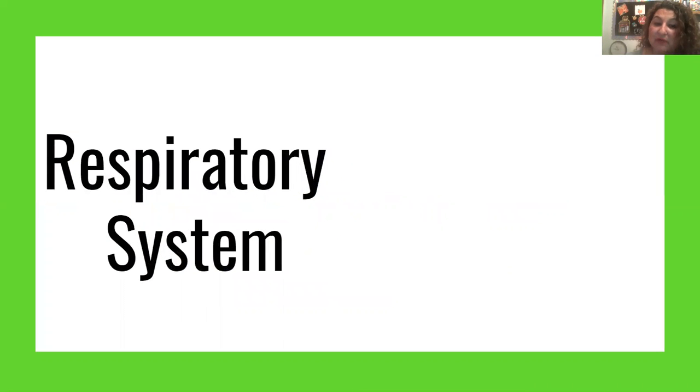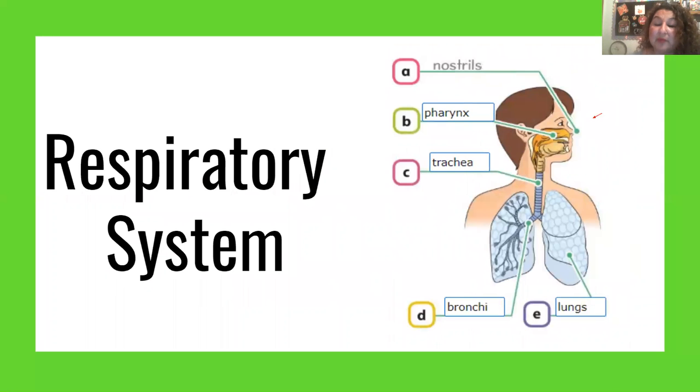Then we're going to see the respiratory system. This system is in charge of absorbing oxygen from the air so that your organs can work. It also cleans waste gases such as carbon dioxide from our blood.